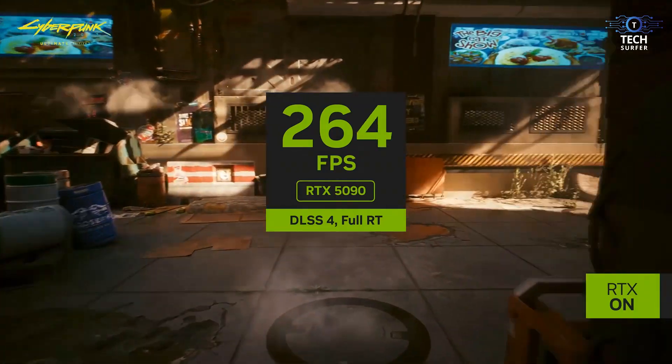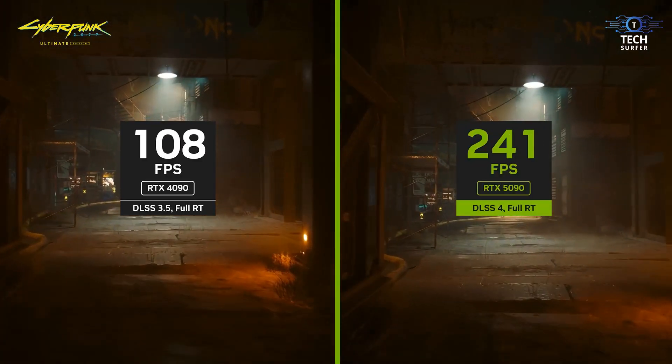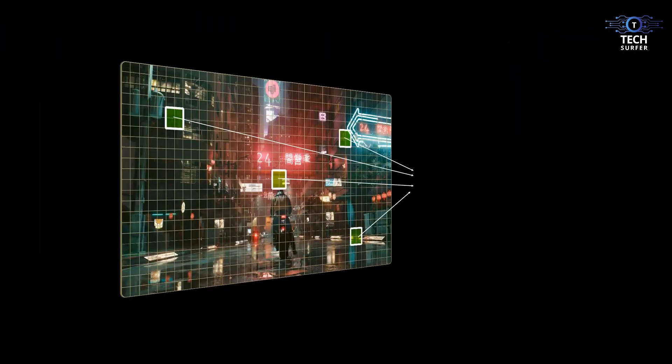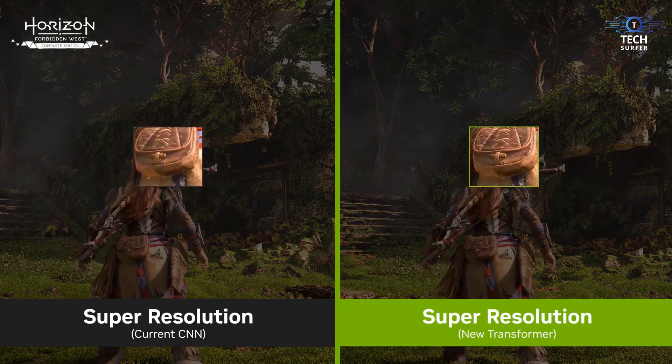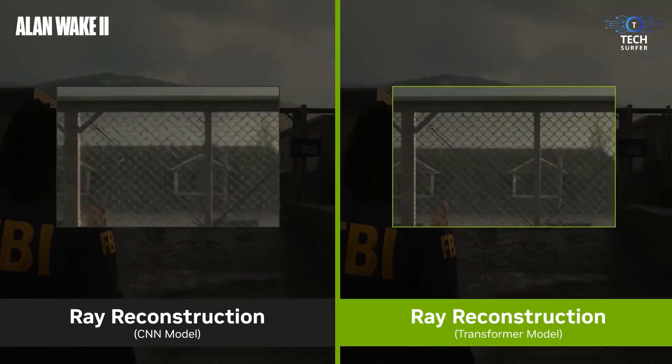Cooling is going to be a big focus for the RTX 5090. With all that power, Nvidia is reportedly using a new vapor chamber design and larger fans to keep temperatures in check. Some leaks even suggest a hybrid cooling system that combines air and liquid cooling for the Founders Edition.